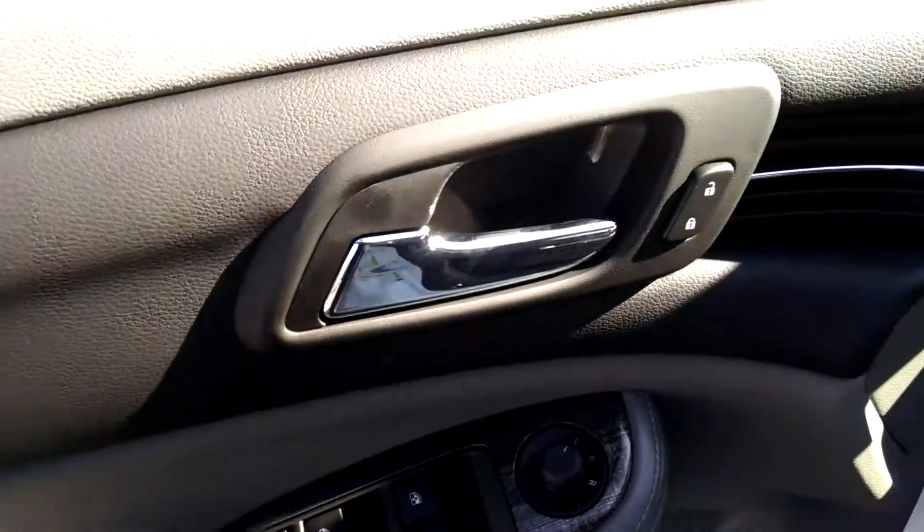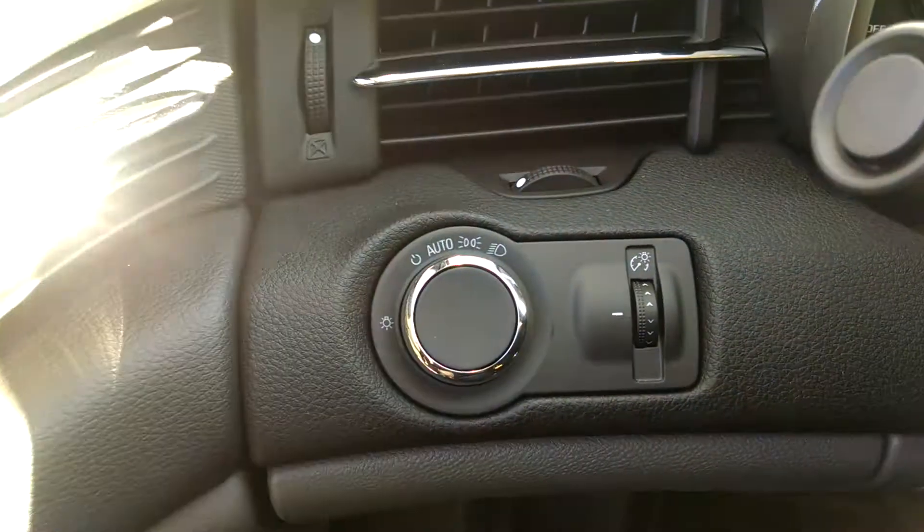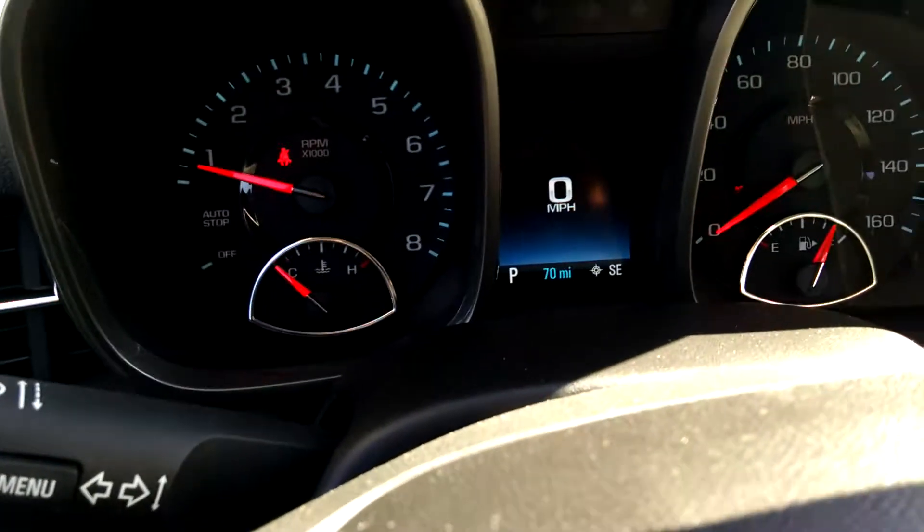It has all power locks and windows. You also have automatic headlights, so you don't have to worry about turning them on and off when it does get dark.